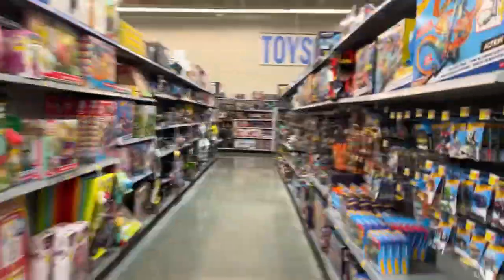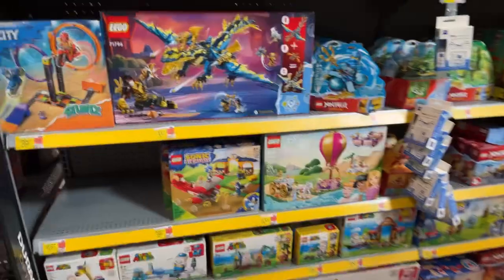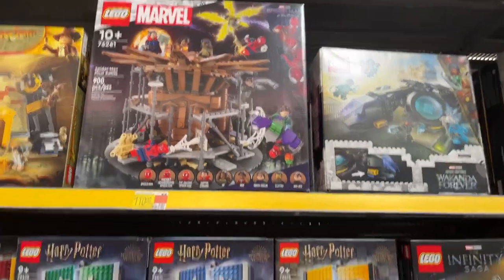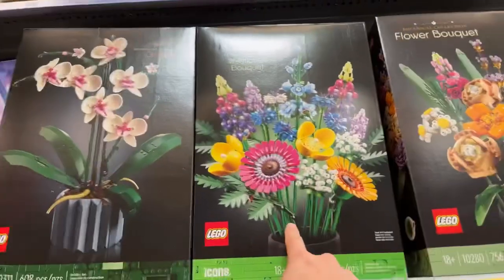I don't think there's anything else particularly interesting in Walmart's toy section but we'll take a quick look. They do have some Hot Wheels stuff — I still haven't seen the Batwing, which apparently was very sought after for a while. There's Nerf stuff and LEGO — Harry Potter LEGO, Indiana Jones. We were talking in the Discord about how the last couple Indiana Jones movies did a disservice to the franchise.